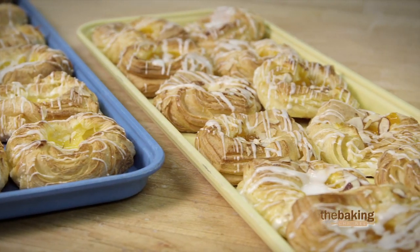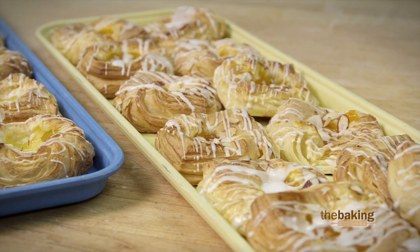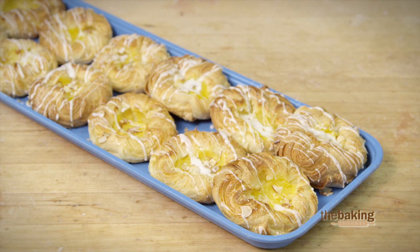We probably have another 400 of those, and then we do the coffee buns from the Swedish coffee dough. So there are thousands and thousands of individual baked goods that go out of here every week.